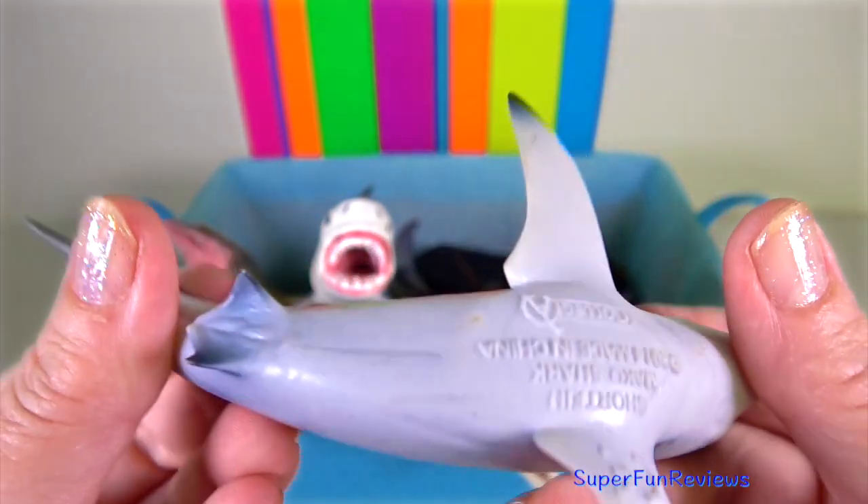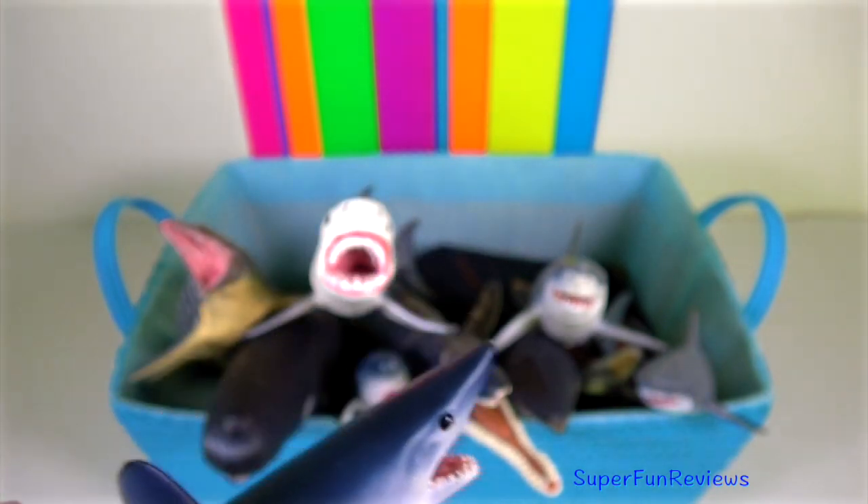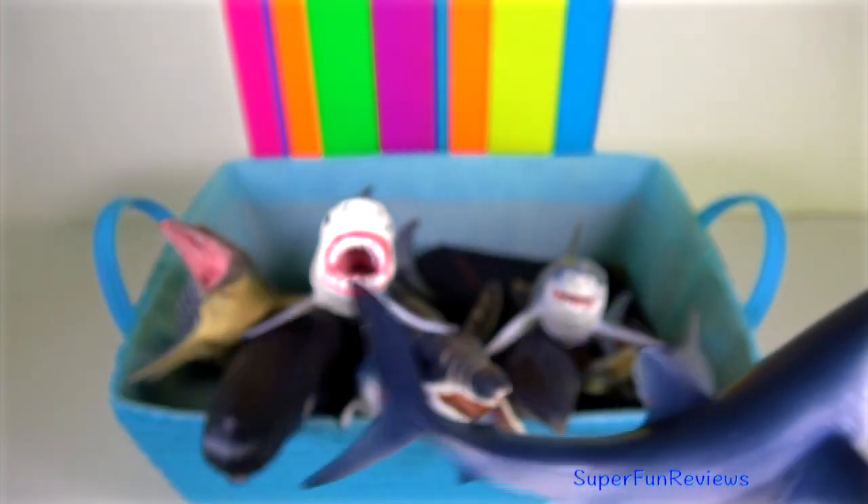Mako shark — a large, fast-moving oceanic shark with a deep blue back and white underparts. There are two living species: the shortfin and the longfin mako shark.